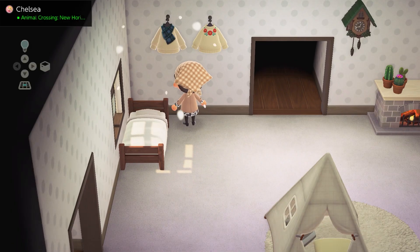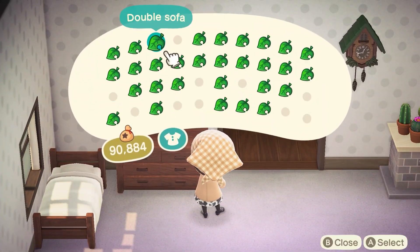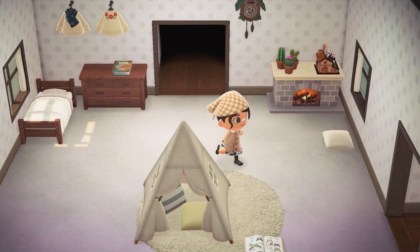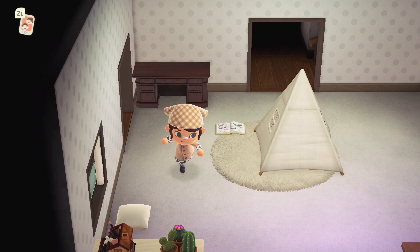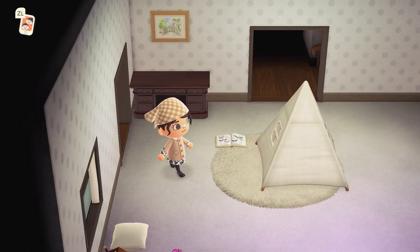In the inspiration photo by Miss ACNH she put a couple really cute sweaters on the wall and it just made the room look 10 times more cozy. So I wanted to copy that idea and I really love the little flower sweater — that's my favorite one for the winter time. We're finally getting some nice winter clothes in the Able Sisters, so let me know what your favorite is so far.